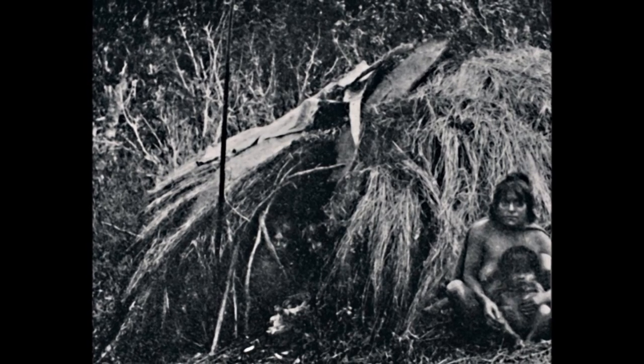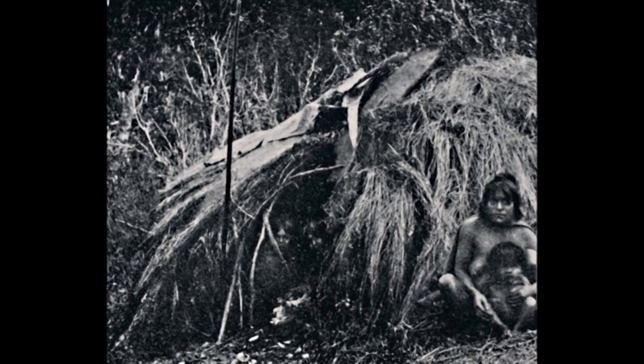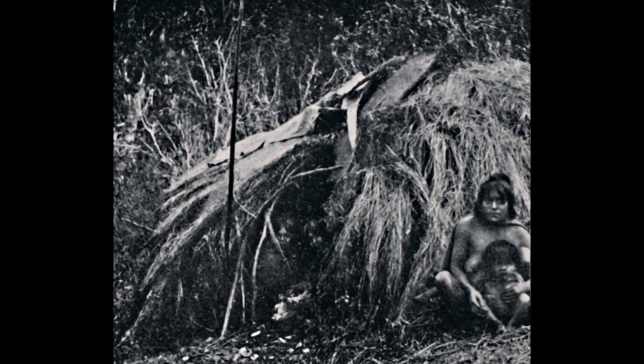This is a shelter built by the Yagans in Tierra del Fuego. Like the Neanderthals, these people lived in a climate that could experience brutal cold and snow.